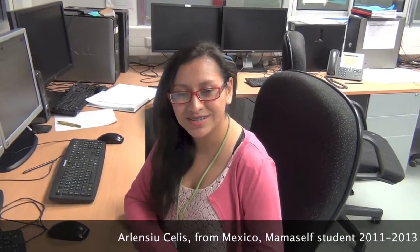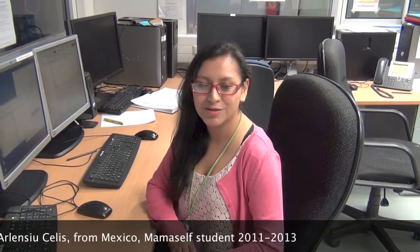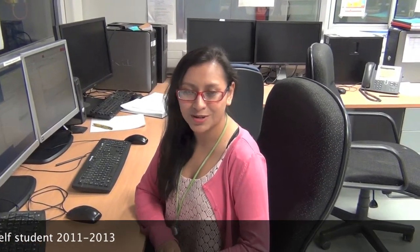Hi, my name is Arlen Ciuselis, and I am a former MamaSelf student. I come from Mexico, and I was part of the Generation 2011-2013.